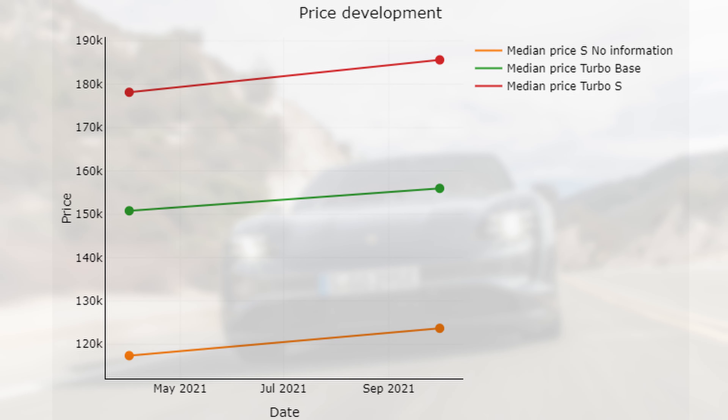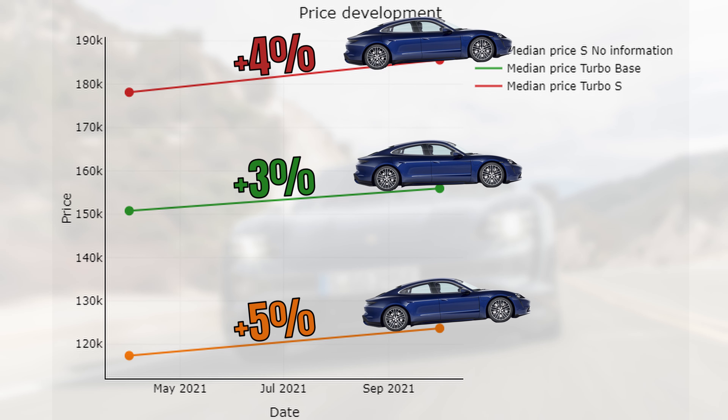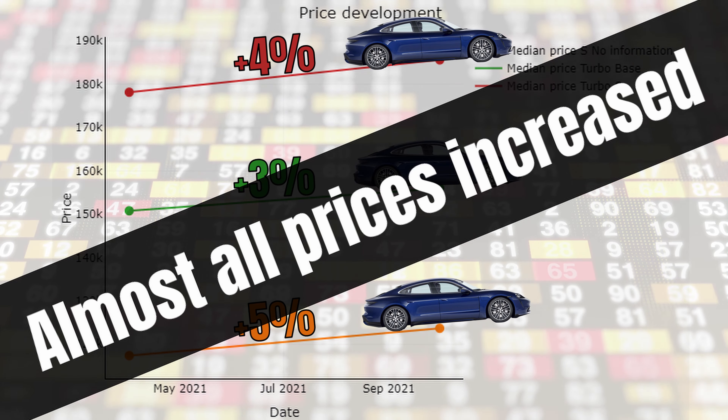This reveals that prices actually increased slightly. For the turbo S this is 4%, for the turbo it's 3%, for the S it's 5%. So this means that on a like-for-like comparison, prices increased slightly. Hence, the depreciation per year has been very low or even nonexistent. Given that used car prices are at record heights, this is something which goes for many cars.